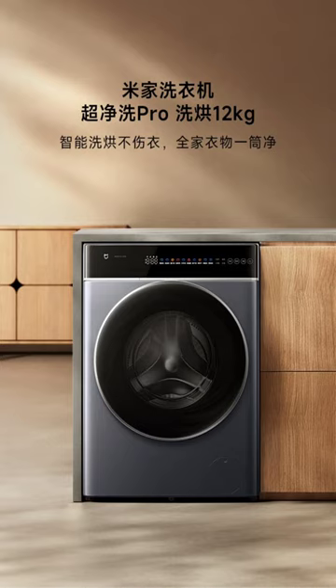Equipped with high-precision sensors, the machine provides intelligent drying that stops when clothes are dry, preventing over-drying and potential damage to fabrics. This feature ensures that clothes remain soft, fluffy, and wrinkle-free. The low-temperature gentle drying feature precisely controls the temperature between 55 degrees Celsius and 60 degrees Celsius, offering quick drying without damaging clothes.